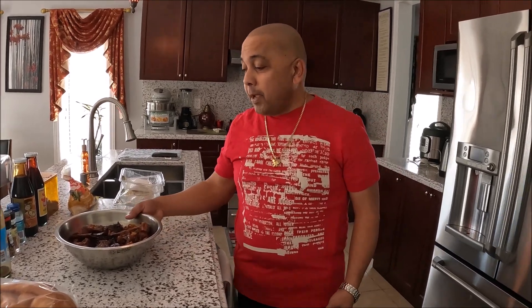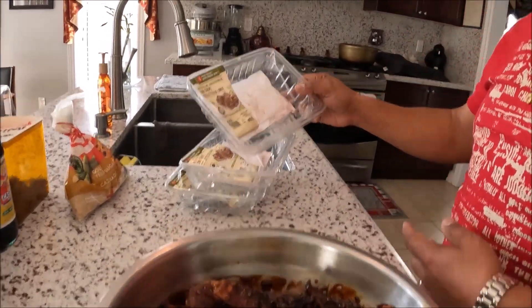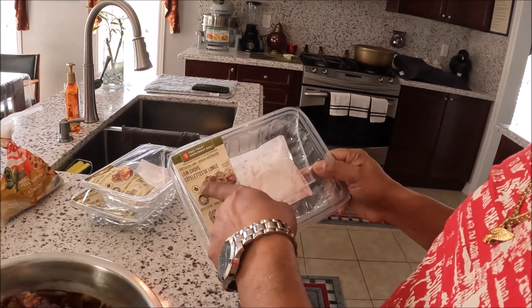Welcome to Ram's Life! Today I feel like eating some pepper pot. Pepper pot is a Guyanese Amerindian dish, prepared most often at Christmas time, but not necessarily — you can eat it anytime you feel like it. I have some lamb here, lamb chops.